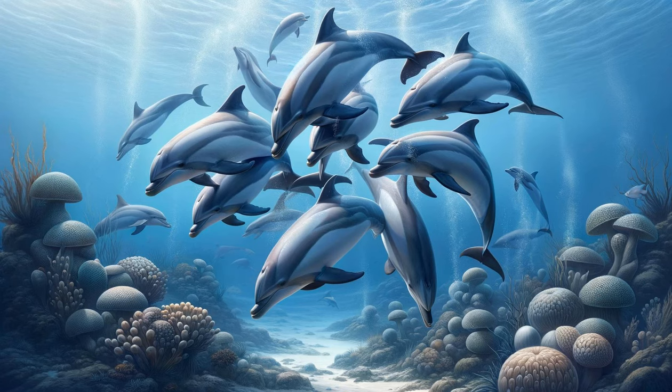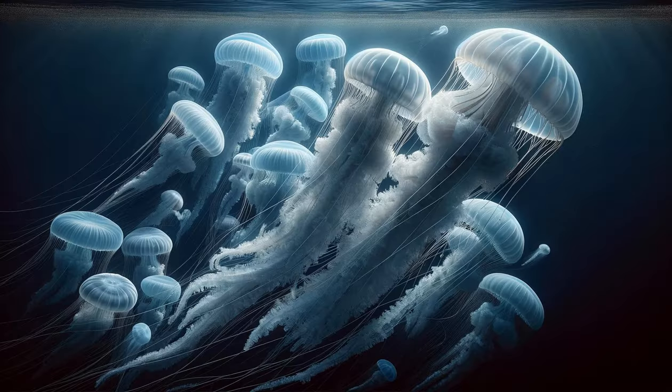The mood shifts as a pod of playful dolphins enters the scene. Their sleek bodies cut through the water with grace and speed, performing acrobatic leaps and spins. The dolphins' playful behavior is not just entertainment — it's a complex social interaction, a language of its own. Their echolocation clicks and whistles fill the water, a symphony of communication. This scene captures the joy and intelligence of these marine mammals, a reminder of the ocean's vibrant life. The dolphins' playful spirit is infectious, bringing a sense of wonder and delight to our journey.